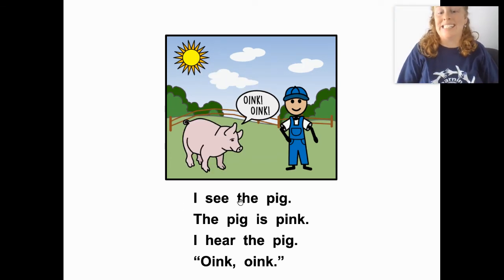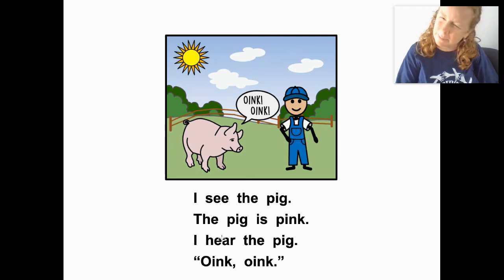I see the pig — that's right. The pig is pink. What color is the pig? The pig is pink. I hear the pig. The pig says — what does the pig say?